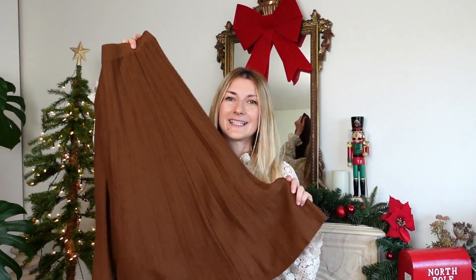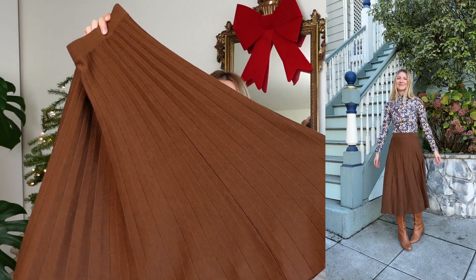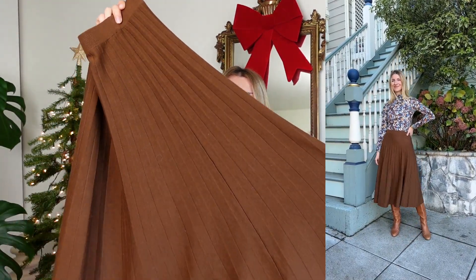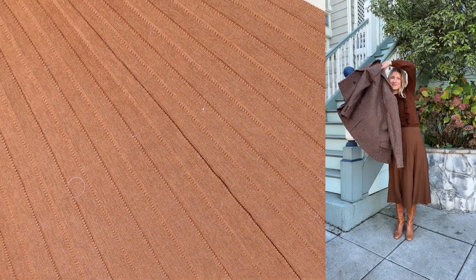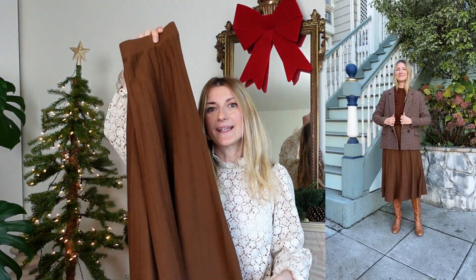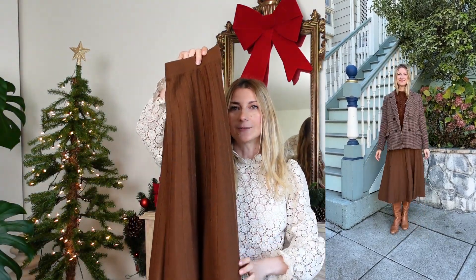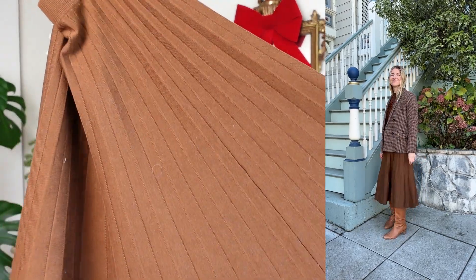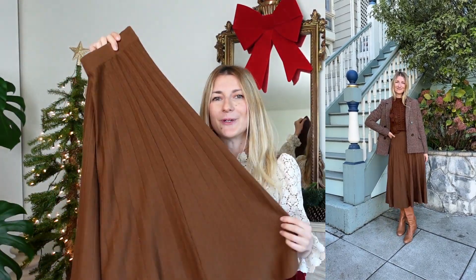Last week LilySilk sent me a few pieces. I wanted to once again show you the midi 100% merino wool skirt because it's absolutely scrumptious. I feel like if this was on the Cezanne website it would have been sold out weeks ago. It also comes in black — it's just such a wardrobe staple for winter. There are a few pieces still in transit but I want to bring them to your attention before they sell out.